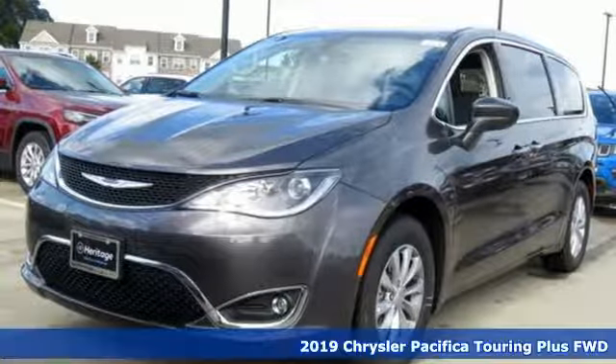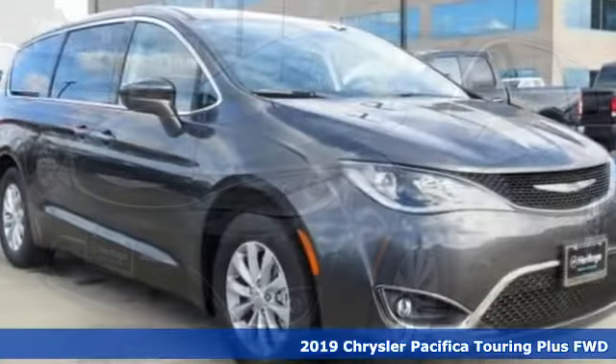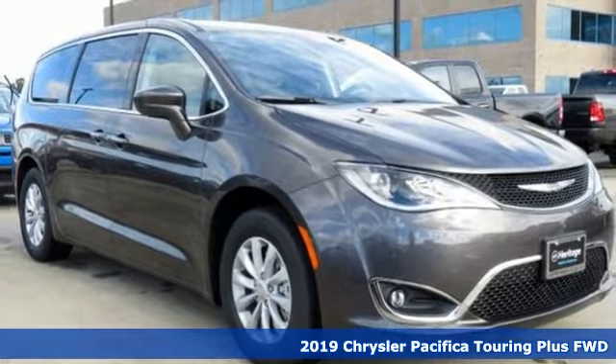Here's a new 2019 Chrysler Pacifica. Chrysler, where bold ideas merge with brilliant innovation.